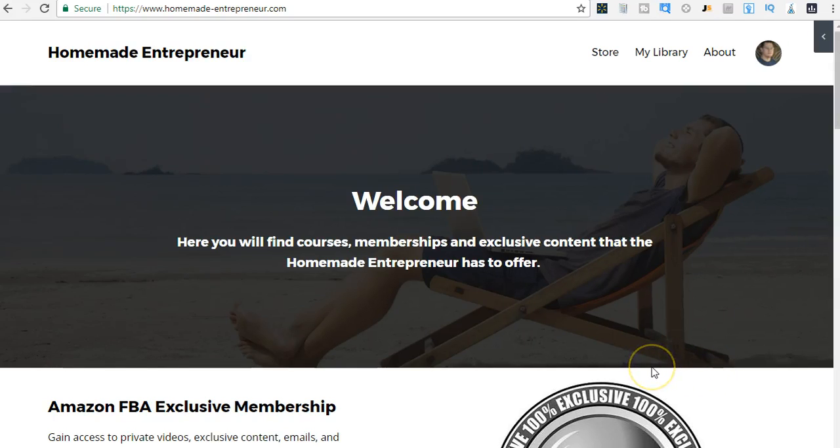Hey guys, Adam Snyder here with the Homemade Entrepreneur. In today's video I'm going to show you 10 interesting items I have picked up and sold on Amazon FBA.